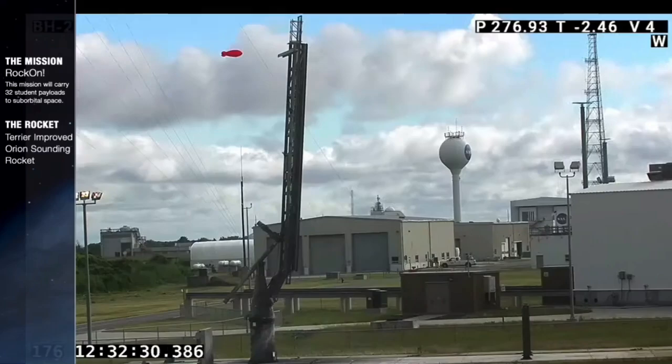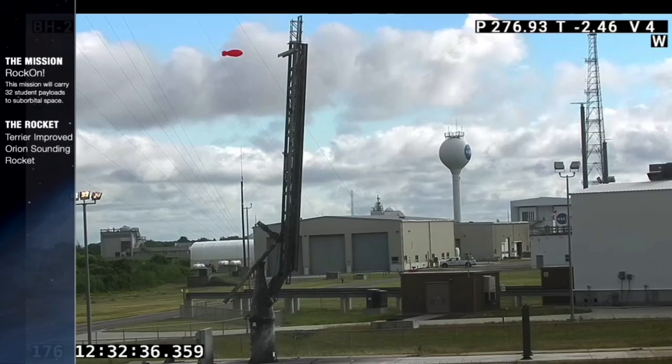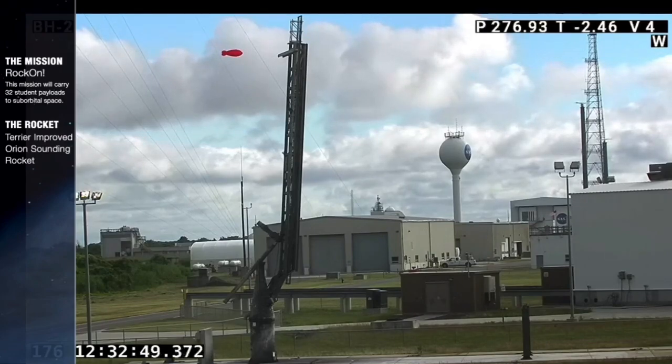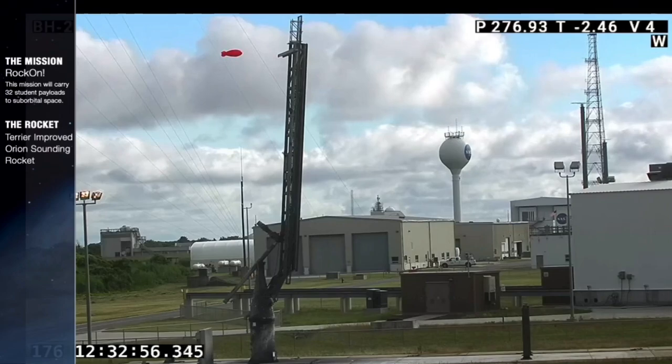Radars 3 and 5 are tracking. Good job, radars. Good job.